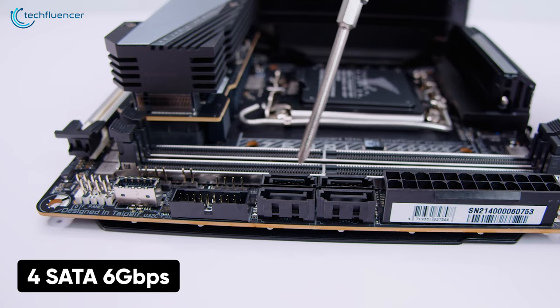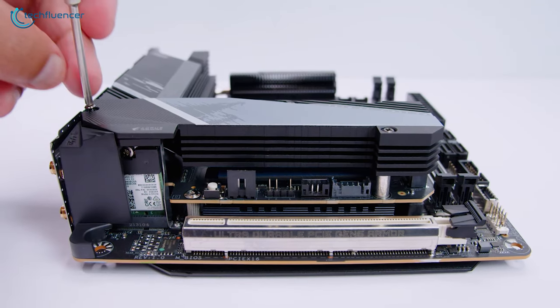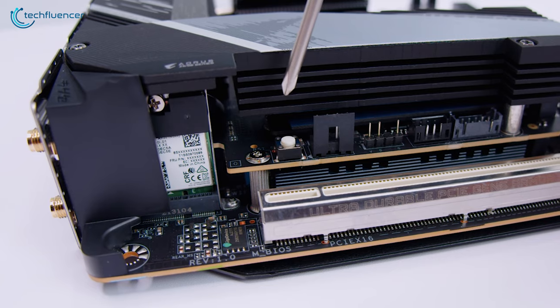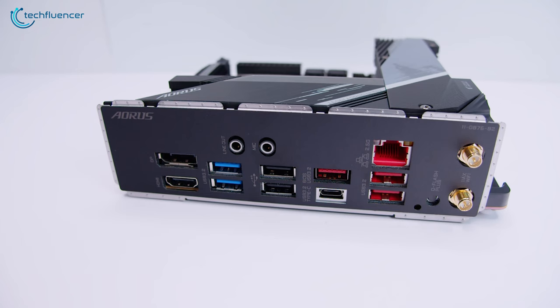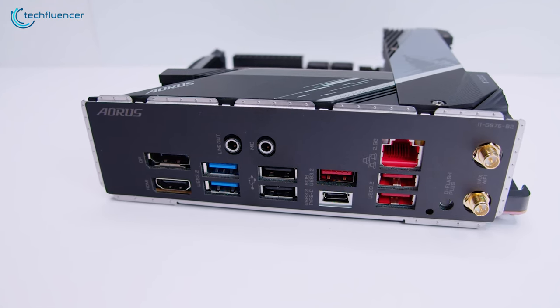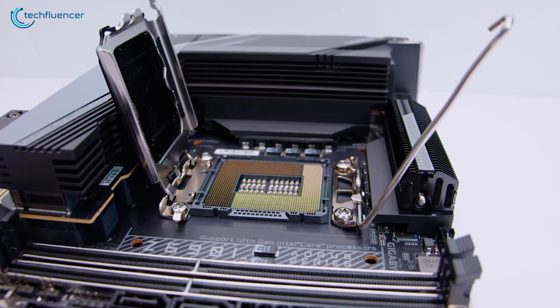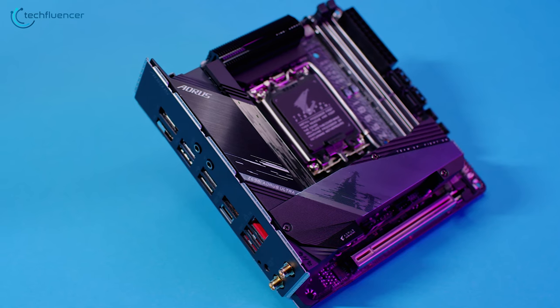Storage interface includes four SATA 6 Gbps and two M.2 NVMe slots protected with Gigabyte Thermal Guard 3 heatsink. Other perky features include a Q-Flash button, Wi-Fi 6, 2.5 GB LAN port, and a handful of USB ports on the back. If you're considering building a compact gaming build with a 12th Gen Intel processor, you should go for the Z690i Aorus Ultra.